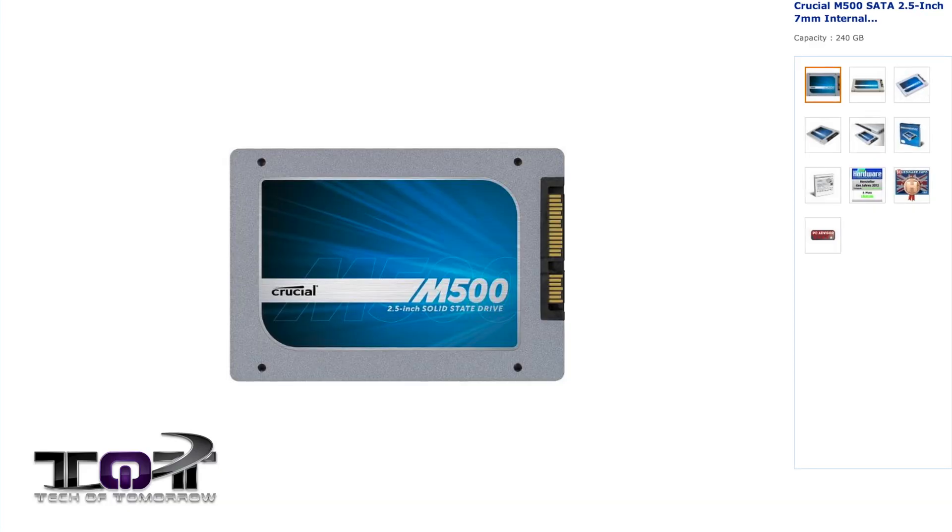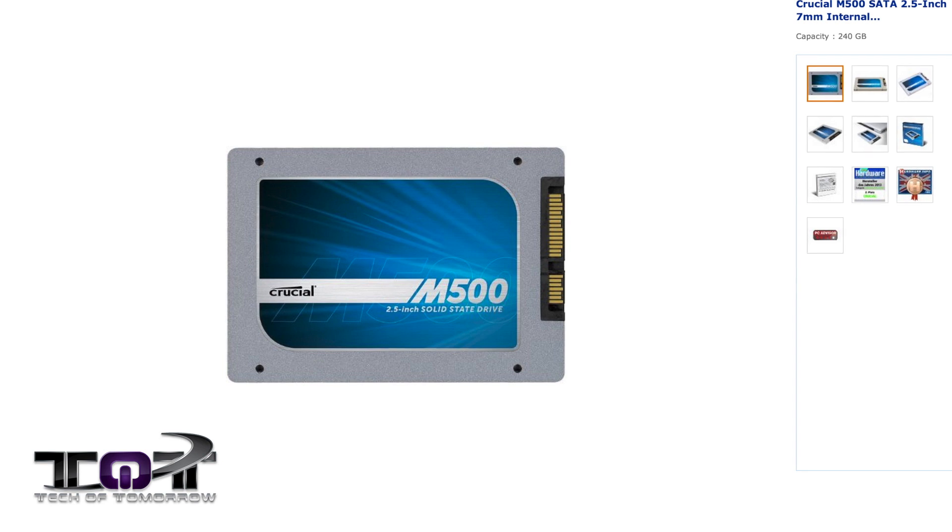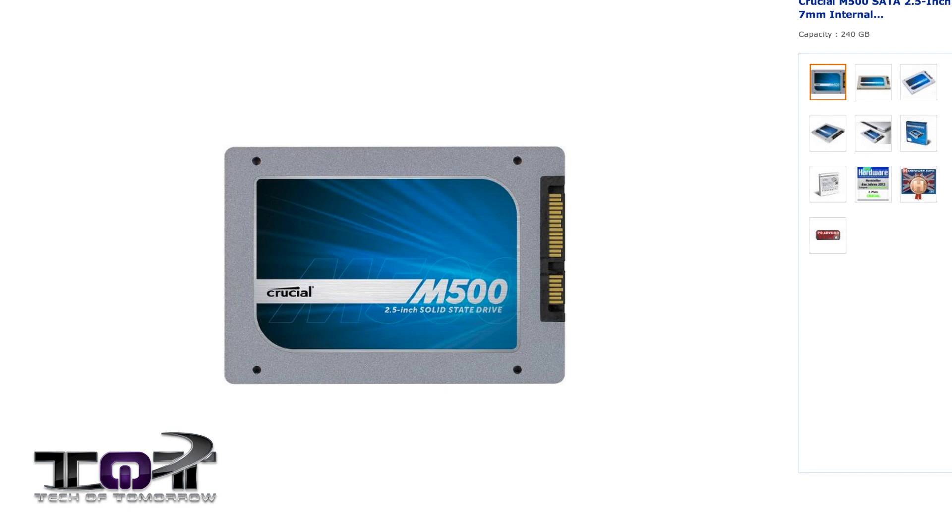Next up, Crucial M500 240GB SATA Drive 7mm with a 9.5mm adapter. Now this thing is usually $175, on sale right now for $139. I know that's not a huge amount of savings, but it's still a pretty good deal, especially if you're somebody right now looking for a really fast small SSD. So that is the next deal of the month. If you're looking for the Crucial M500 and you're interested in that product, you can get that thing on sale right now and get about $30 off.